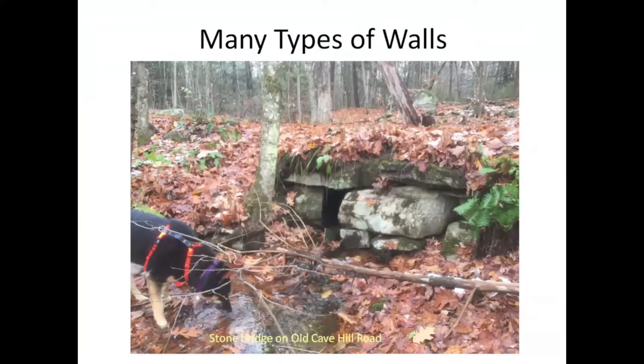There is a stone bridge at the southwestern end of Rattlesnake Gutter near me that has been covered over, but the stone bridge is still there. After the flood of '96, they added an extra culvert in there, but the original stone is still there.